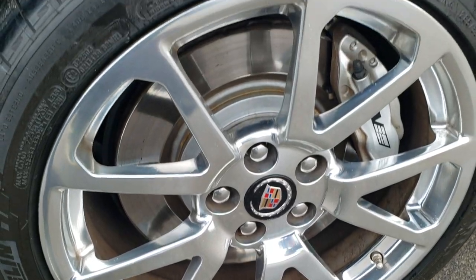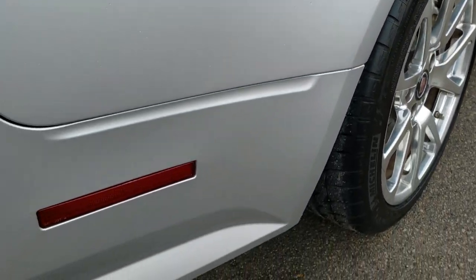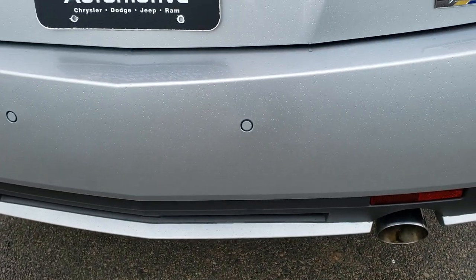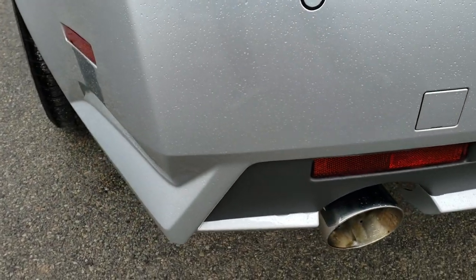The back rim is in excellent condition as well and the back tires have just as much tread as the front tires. As we come around to the back of the vehicle, the rear bumper is in excellent condition — no dents, no dings, no scuffs, no scrapes. Chrome tipped exhaust.